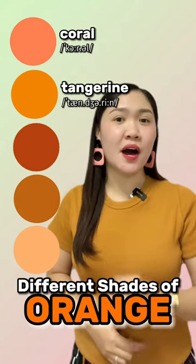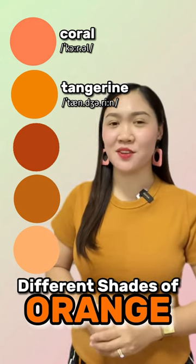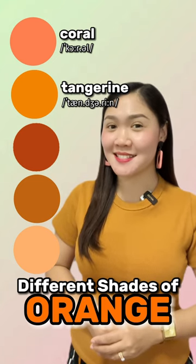The third one is of high brightness and high saturation of orange. It's rust.